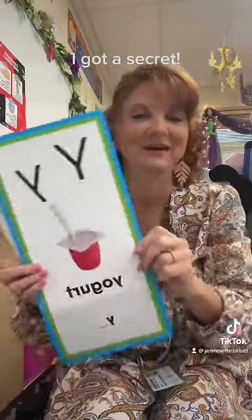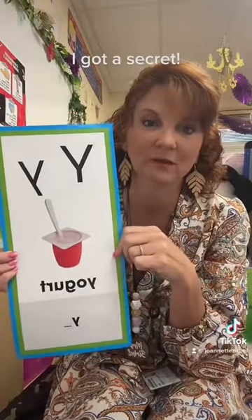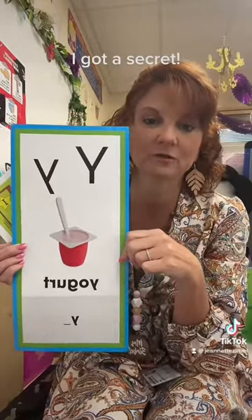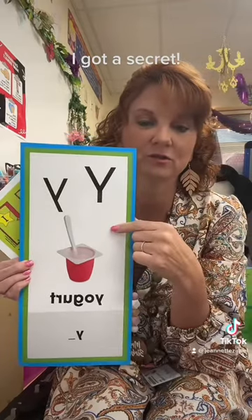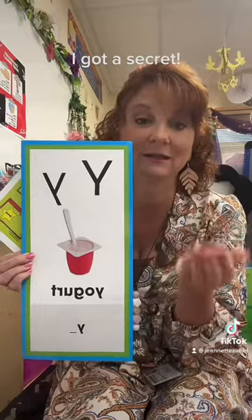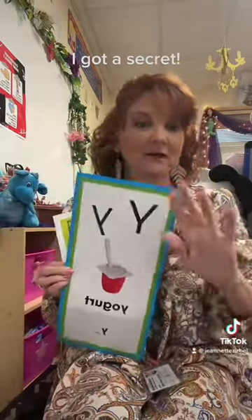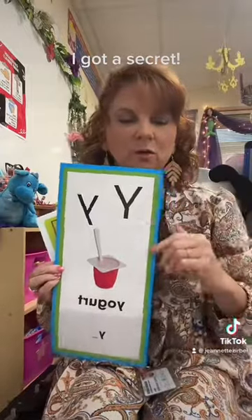Hi guys, I'm going to let you in on a little secret. I have to go over the Y sound — the initial Y sound — because when I was doing my initial testing for first grade, a lot of the children had trouble with that initial Y sound, like in yogurt, in yellow, in yes. So I'm going to go over that initial sound today, no big deal, just like you would normally do.